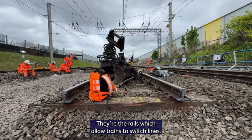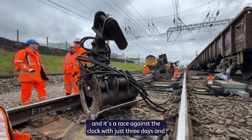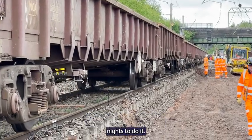They're the rails which allow trains to switch lines, yet installing new ones is complex and it's a race against the clock, with just three days and nights to do it.